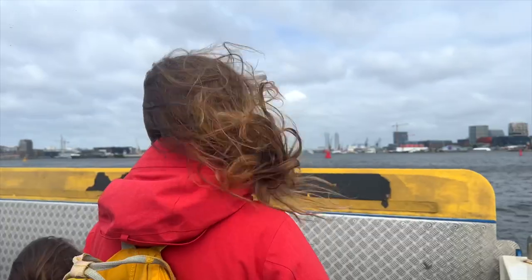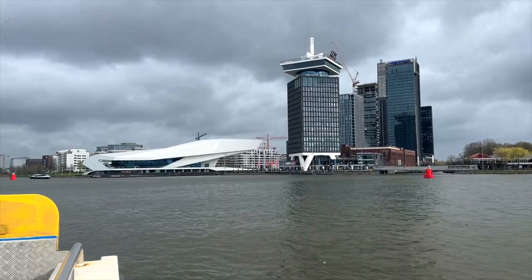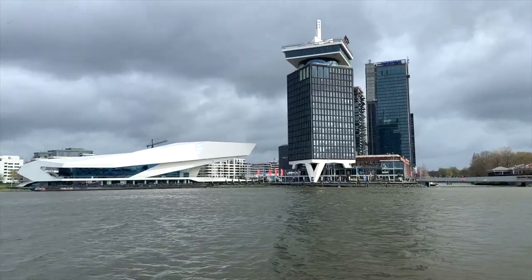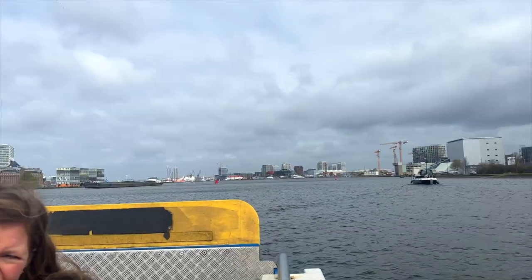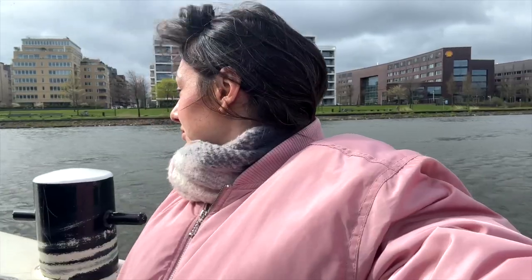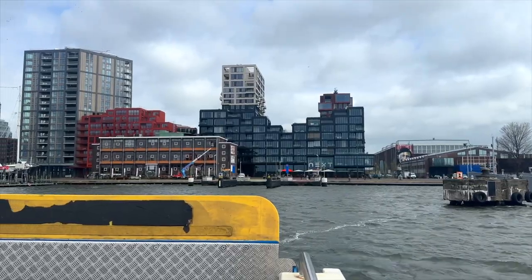If it's rainy, I wouldn't recommend the ferry despite it being free, but you can sit inside and the benefits of the ferry are that you get stunning views of the Eye Museum. On a sunny day like this however, it is a true treat to take the ferry and enjoy the views and the sunshine. Within 15 minutes you can reach north and enjoy the hipster area.